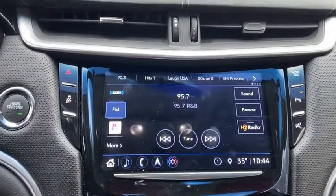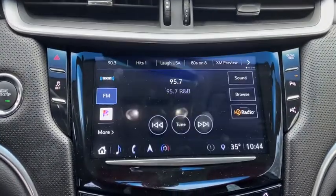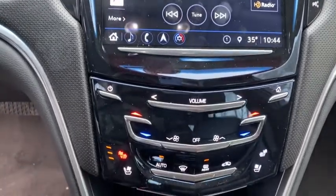Power windows, rear window defroster, compass, heated front seats. Take this vehicle for a spin and see why so many shoppers are now proud owners.